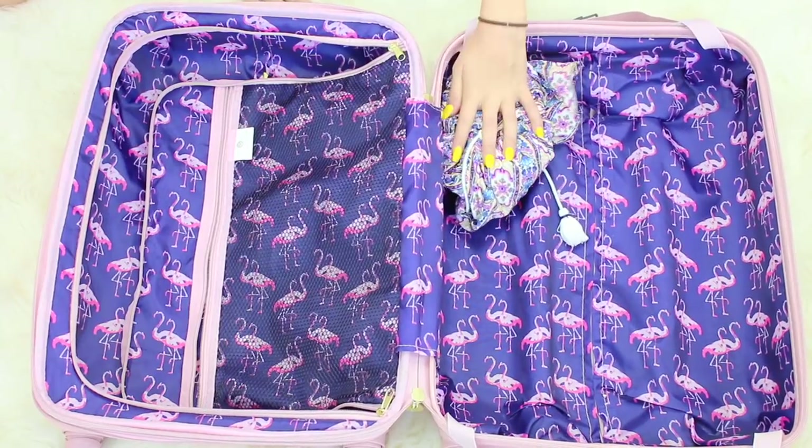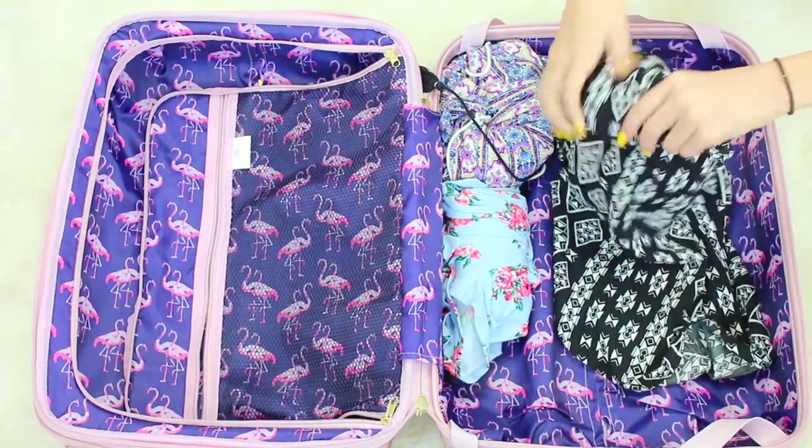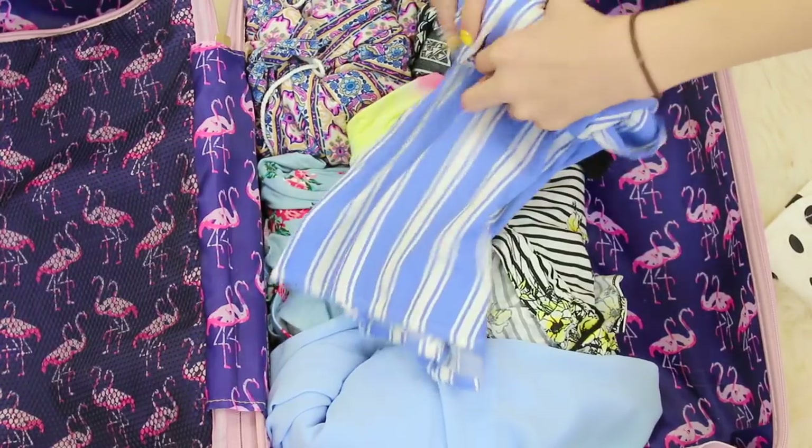The first hack is one you guys probably know, but it's to roll your clothes instead of fold them, because you save a lot more space and it's a lot easier to roll your clothes than to fold them.